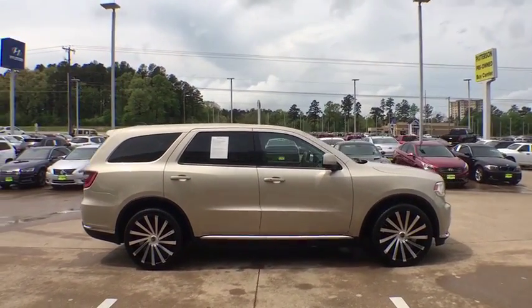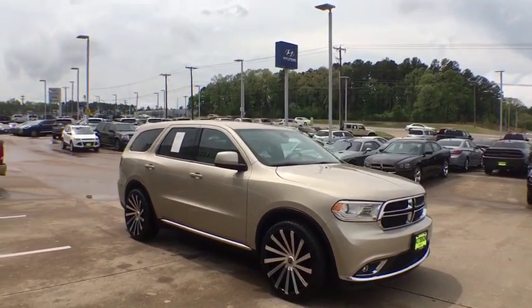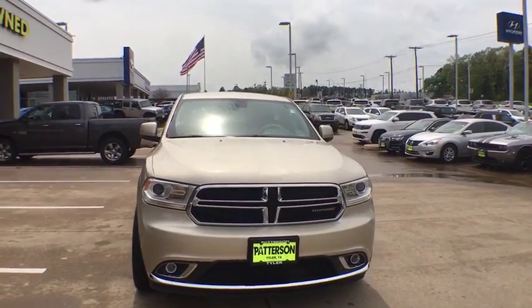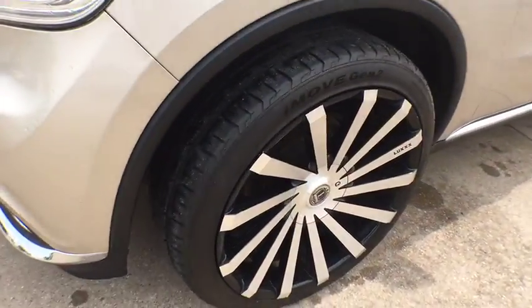This vehicle has less than 65,000 miles. Here are some of this vehicle's great options: traction control, dual airbags, power steering, four-wheel disc brakes, center armrest, fog lights, compass, and electronic stability control.